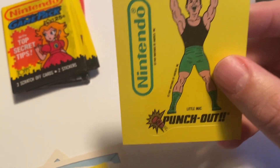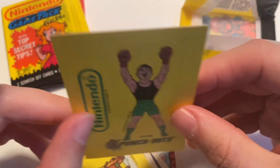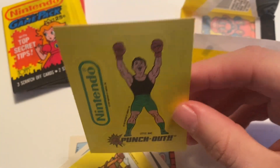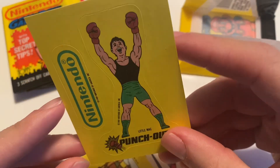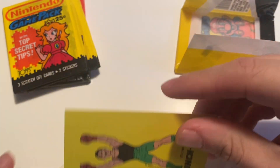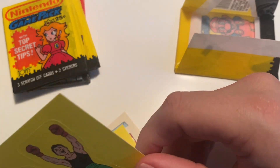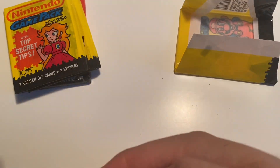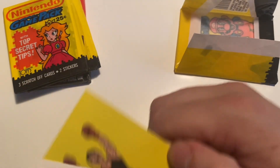I did just notice with the Punch-Out sticker, it is just Punch-Out — no Mike Tyson's Punch-Out here, which is interesting, because that wasn't the version of the game out at the time. The original arcade game was just Punch-Out, but the first release of the home version was Mike Tyson's Punch-Out, and then later it was reissued when they didn't renew the contract with Tyson, and so it became Punch-Out featuring Mr. Dream. Yeah, that's interesting that in 1989, before the Mr. Dream version, this already just had Punch-Out on it.